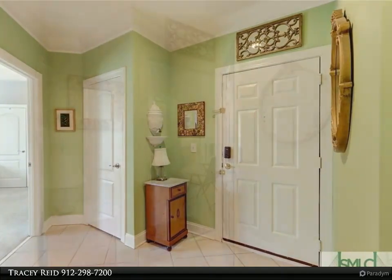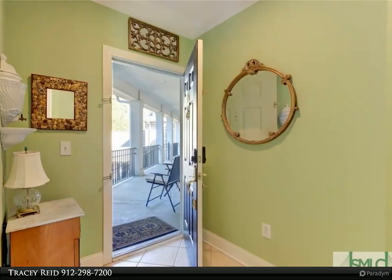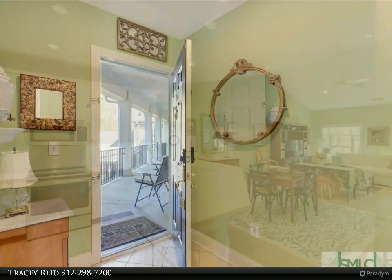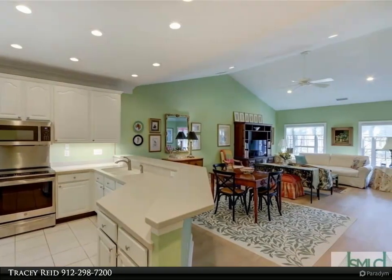Inside, discover a bright open living space with newer laminate flooring and vaulted ceilings. The kitchen is adorned with Corian, ample cabinet space, a walk-in laundry and pantry storage, ensuring both style and functionality.